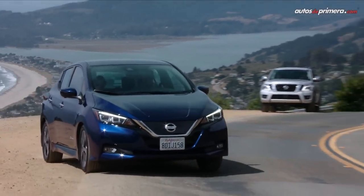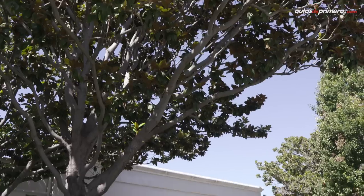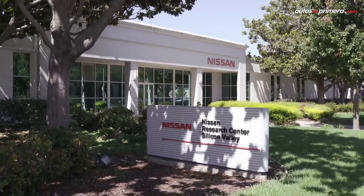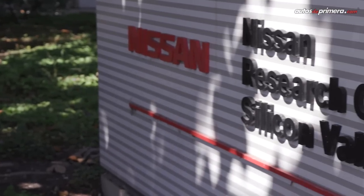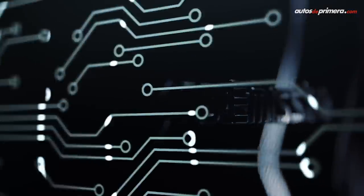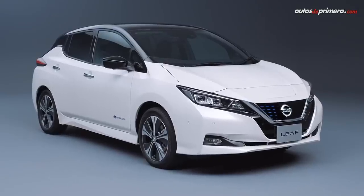La nueva generación del vehículo insignia de la marca japonesa, el auto eléctrico más vendido del mundo y del concepto Nissan Intelligent Mobility, estará disponible inicialmente en ocho mercados en la región: Argentina, Brasil, Chile, Colombia, Costa Rica, Ecuador, Uruguay y Puerto Rico. Así, Nissan reafirma el compromiso en promover una experiencia de conducción más limpia y eficiente en nuestros mercados y en el mundo.